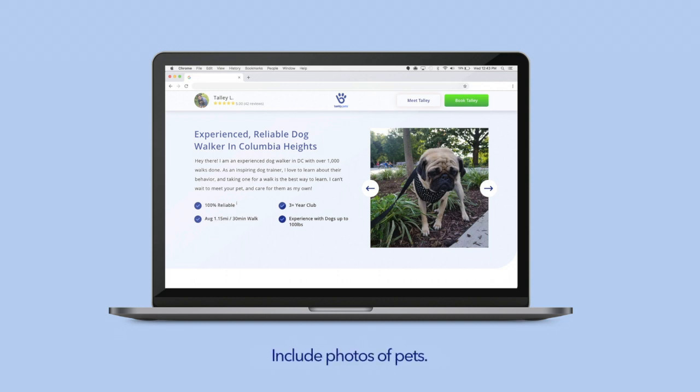Include photos of pets. A part of your job is to take photos of your customers' pets, so why not show off your skills?